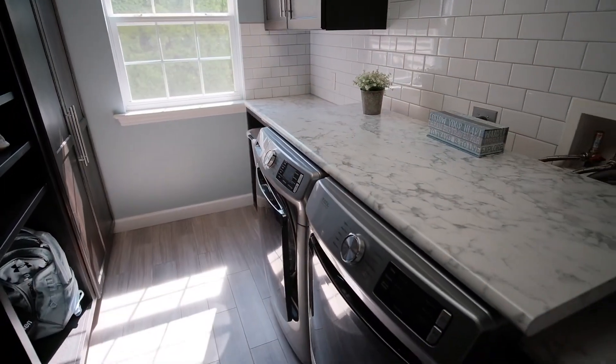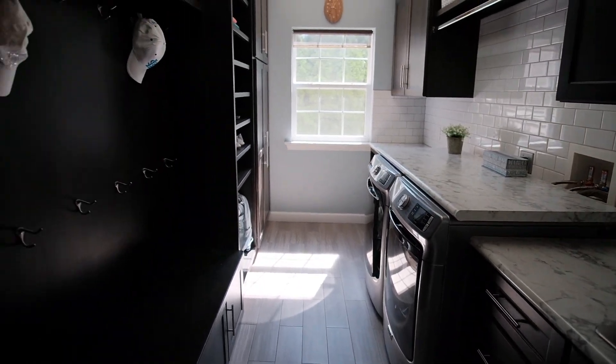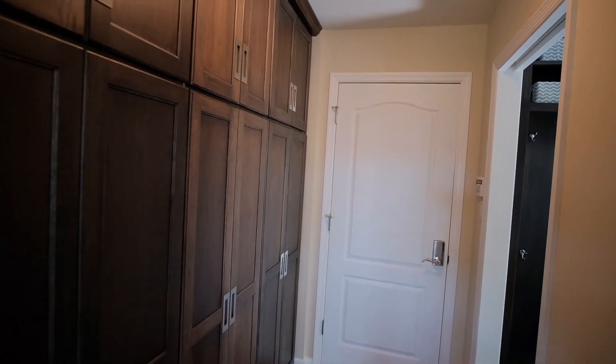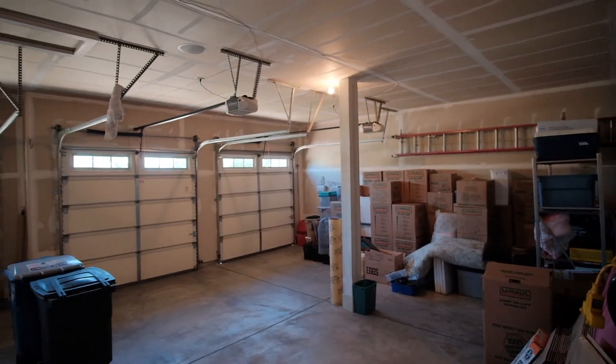The owners added custom cabinetry in the laundry room in 2018 with a cubby bench and a utility sink. The landing room off the garage had beautiful new custom cabinets added in 2018 — what a perfect place to store your gear.